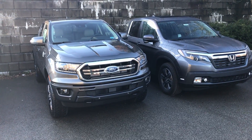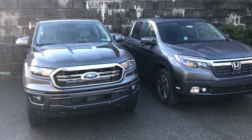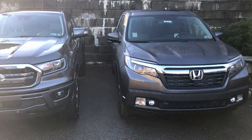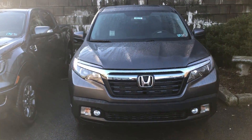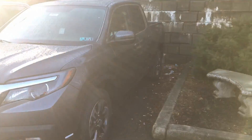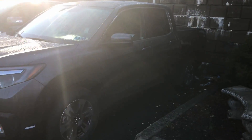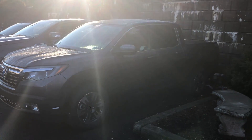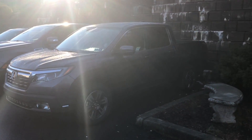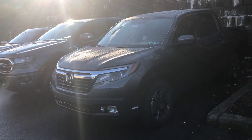Last but not least, here's a comparison between the Ranger and a Honda Ridgeline. This is the RTL all-wheel drive model — it features a 3.5L V6 and a 6-speed automatic transmission, stickered at just over $37,000. The Ridgeline is definitely the most car-like; it features a unibody design instead of body-on-frame and is front-wheel-drive biased.